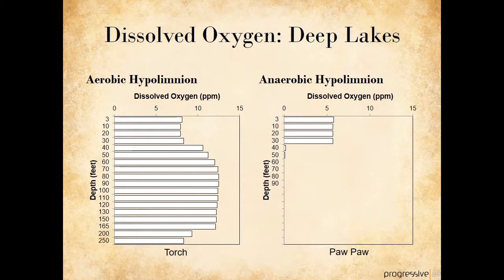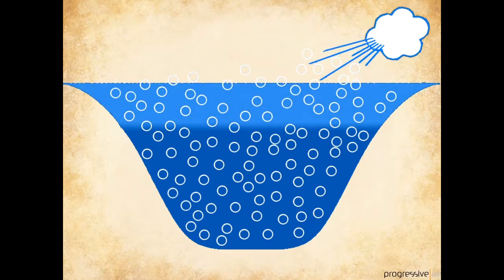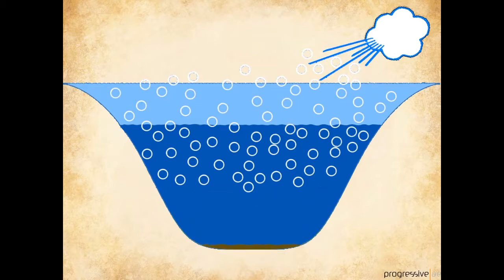After ice off in the springtime, the water is cold and oxygen levels are high throughout the lake, represented here by the white bubbles. Windy conditions help to introduce atmospheric oxygen into the lake, and the oxygenated water is mixed from top to bottom. As the water warms at the surface, it holds less oxygen. The deep water remains cool and holds more oxygen than the surface. In deep lakes with abundant plant growth, plants and other organic matter die back through the summer and fall to the lake bottom. The bacteria that decompose the organic matter consume oxygen in the process, and these bacteria live in the bottom sediments, so oxygen becomes depleted from the bottom up. If there is enough plant growth and die back, oxygen can be depleted from the entire hypolimnion.